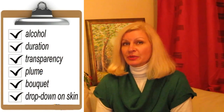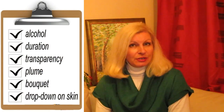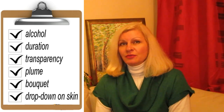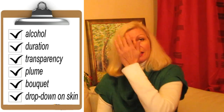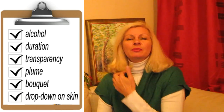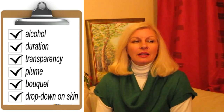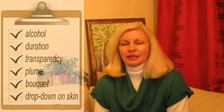Here's my checklist of the six signs. Number one: quality of alcohol used. Number two: excessive duration. Number three: excessive transparency. Number four: bloom. Number five: distinguishable notes or bouquet. Number six: bloom or drop-down on skin. Now I'll focus on each of these in detail.